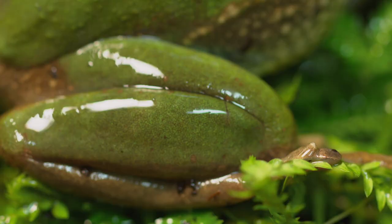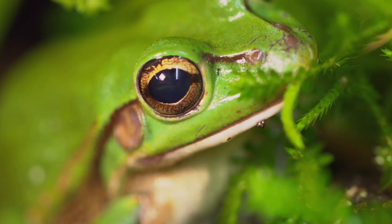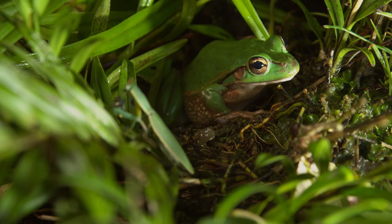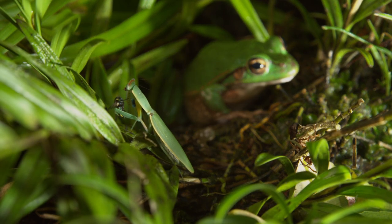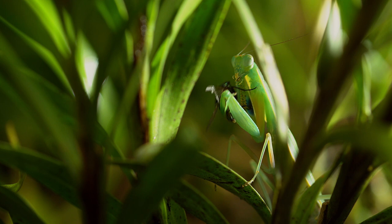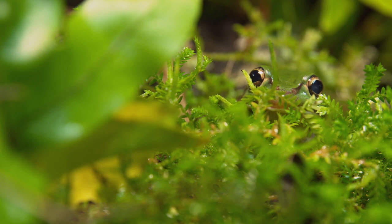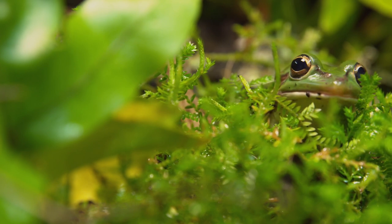All the better for the hunter that is now stalking it — a green and golden bell frog. For this frog, the fatter the victim, the better. The green and golden bell frog was brought from Australia to New Zealand in the 1860s. Since then, it has spread across the far north.